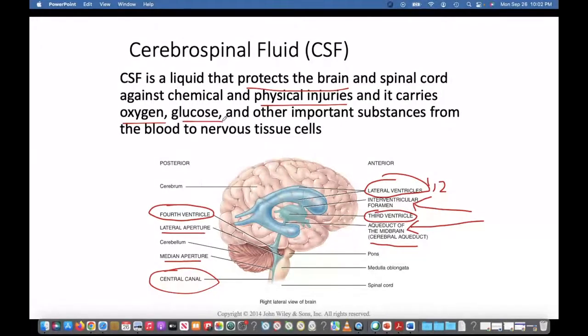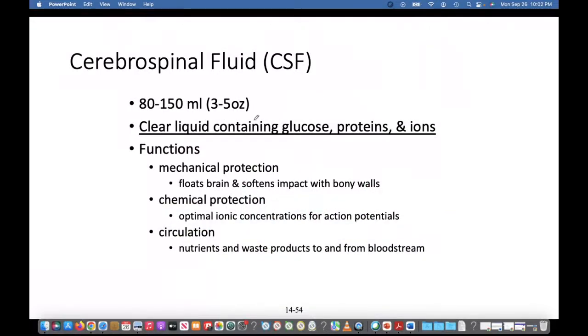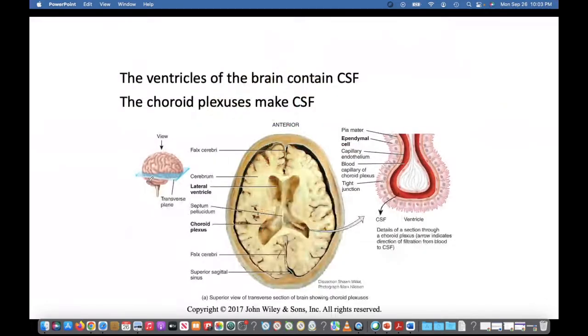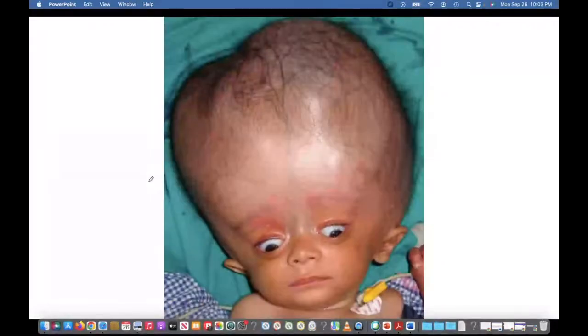CSF carries some oxygen, glucose, and other substances that support neurological tissue. We produce about three to five ounces. Within it is glucose, proteins, and ions — providing mechanical protection, chemical protection, and supporting circulation. We want it to filter and recycle as fast as it's made. But if there's a blockage in any drainage pathway — like the interventricular foramen of Monro, the cerebral aqueduct, or lateral or median apertures — it can create hydrocephalus. If that occurs, they have to create a shunt to drain CSF down into the subclavian vein.